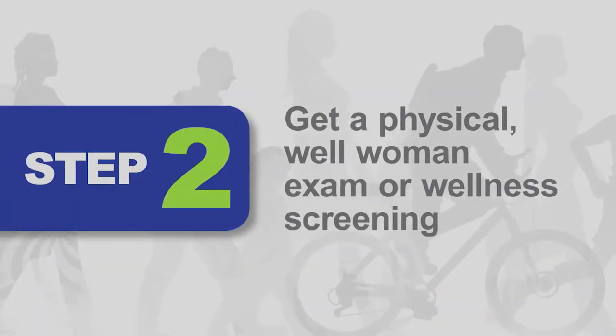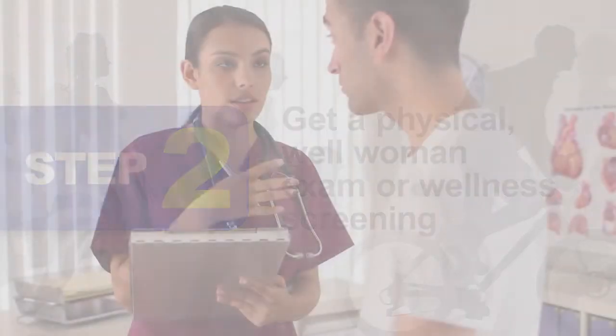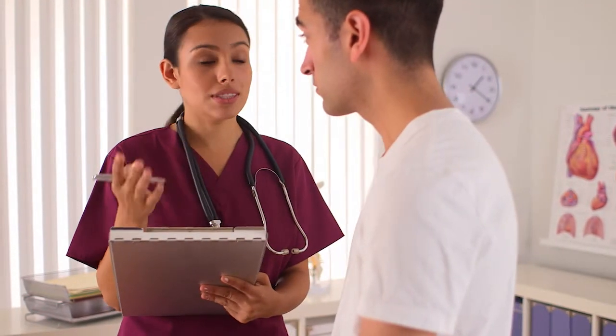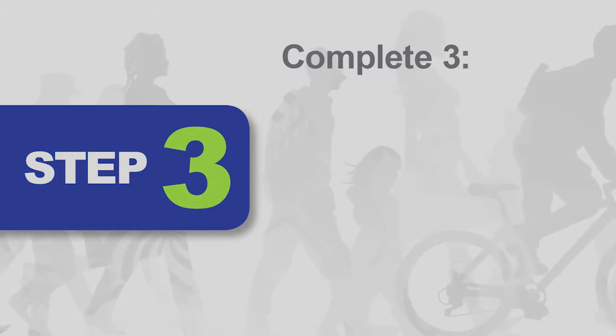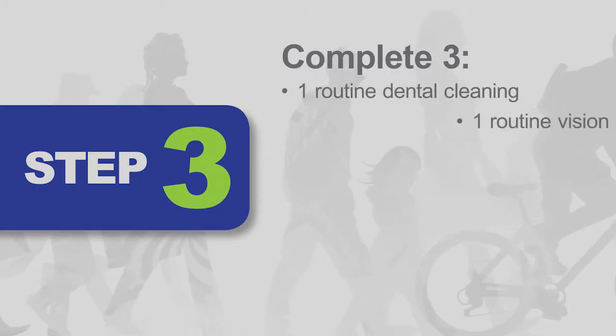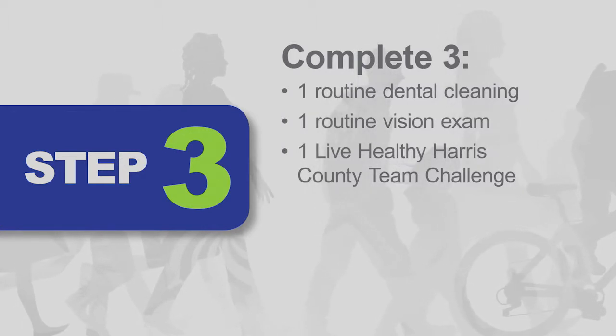Second, have a routine physical, well-woman exam, or wellness screening. You can visit your own primary care physician or use county services. Third, complete three actions from a list of choices, such as a dental cleaning, a vision exam, or participating in a Live Healthy Harris County Team Challenge.